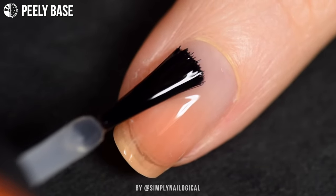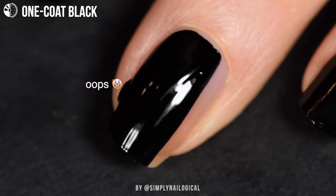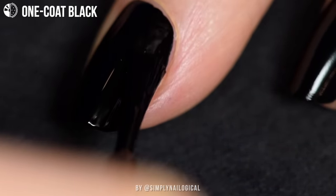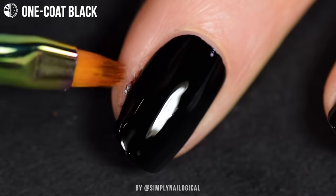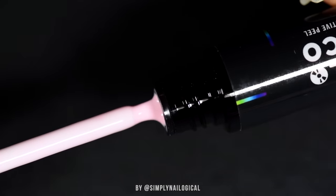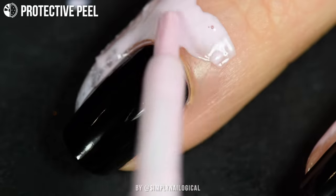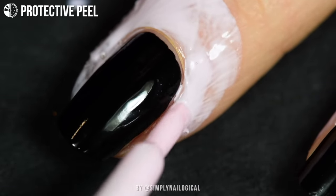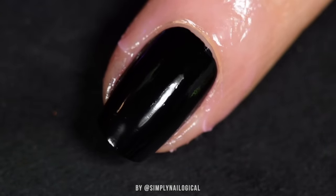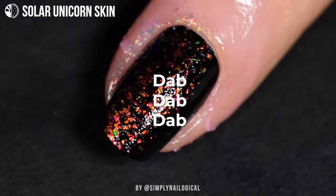I'm going to start with some Peely Base Coat. One nice coat of One Coat Black — because to see the unicorn skins in all their amazing iridescence, we want to use the darkest base color possible, so that's One Coat Black. I got too excited and now we need a little clean up on aisle three. Now before we sponge on the unicorn skins to create the magic, I don't want to have to clean a giant mess off my fingers, so I'm applying some protective peel around my nail to protect my skin. It's liquid latex — it protects many things. Once protective peel is dry, which is quite quickly, I'm going to apply some Solar Unicorn Skin on an inexpensive makeup sponge.